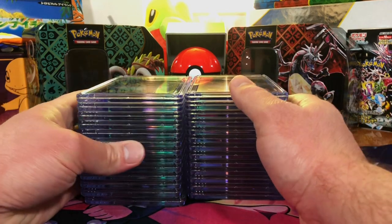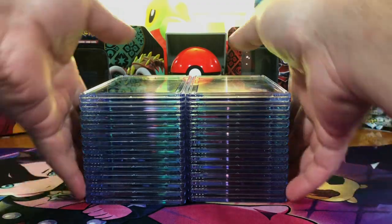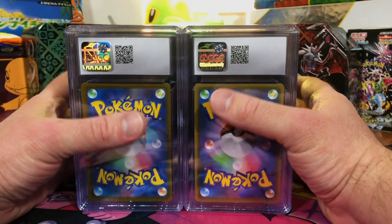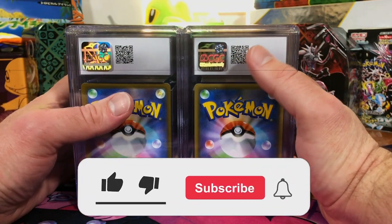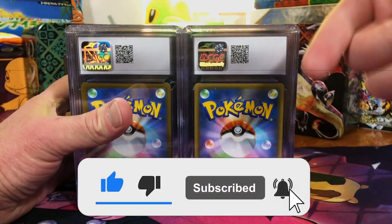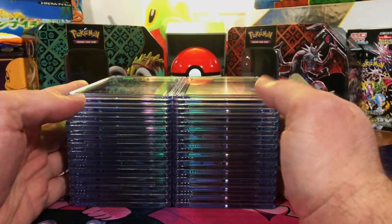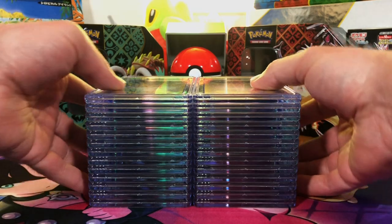Today we got another slab return, this time from CGC. Better yet, one of these is going to one lucky subscriber — all you gotta do is hit that like button, subscribe to the channel, and leave a comment down in the comment section to enter. Let's get into it! Welcome back to the channel, we got CGC this time.